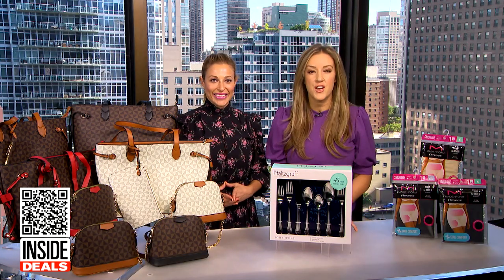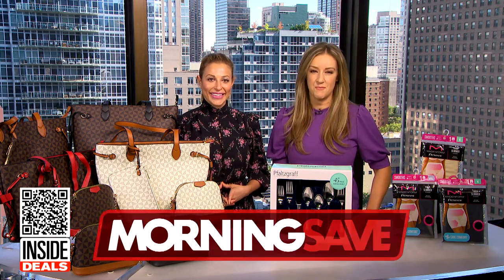Thank you, Val. For more information, everyone, scan the QR code below, or you can head to MorningSave.com.